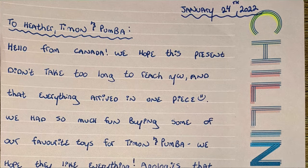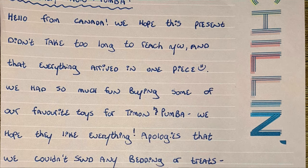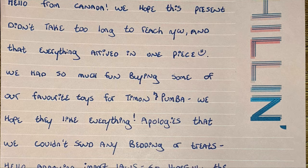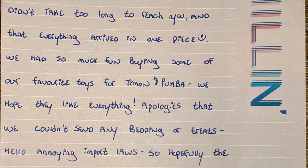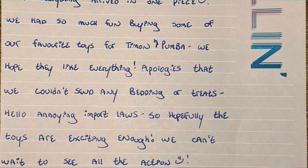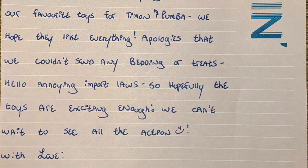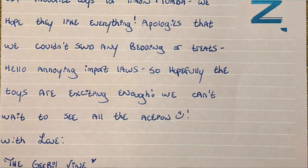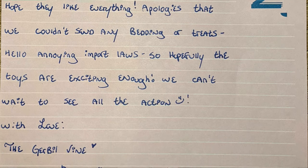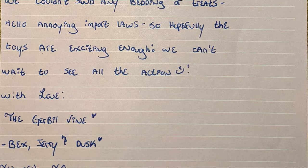There's a letter here. To Heather, Timon and Pumba. Hello from Canada. We hope this present didn't take too long to reach you and that everything arrived in one piece. We had so much fun buying some of our favourite toys for Timon and Pumba. We hope they like everything. Apologies that we couldn't send any bedding or treats — hello annoying import laws — so hopefully the toys are exciting enough. We can't wait to see all the action. With love, the Gerbil Vine: Bex, Jerry and Dusk. Aw, that's lovely.